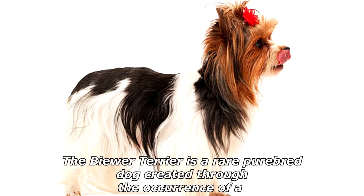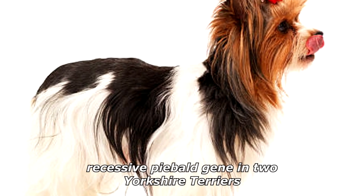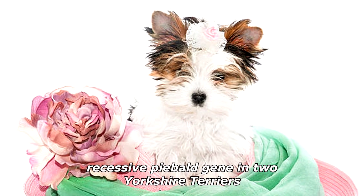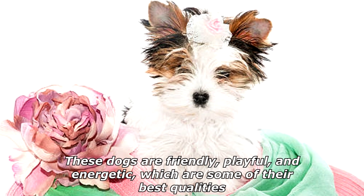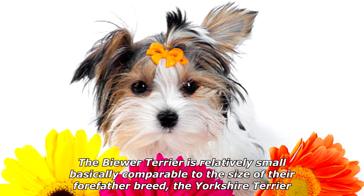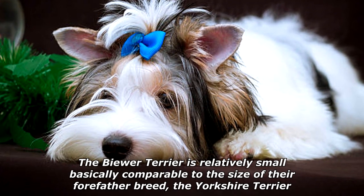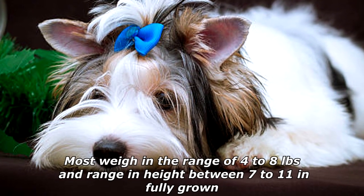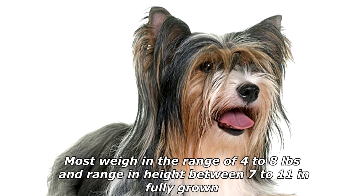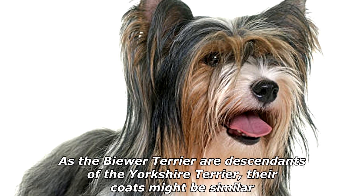The Buer Terrier is a rare purebred dog created through the occurrence of a recessive piebald gene in two Yorkshire Terriers. These dogs are friendly, playful, and energetic, which are some of their best qualities. The Buer Terrier is relatively small, basically comparable to the size of their forefather breed, the Yorkshire Terrier. Most weigh in the range of four to eight pounds.